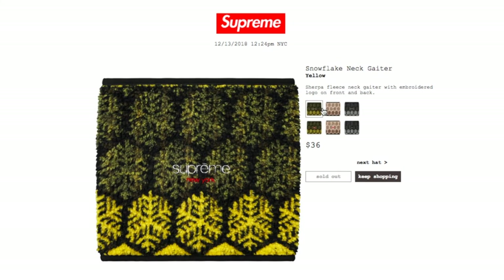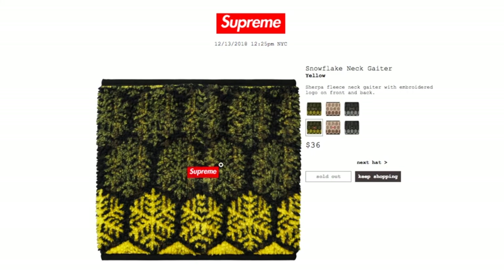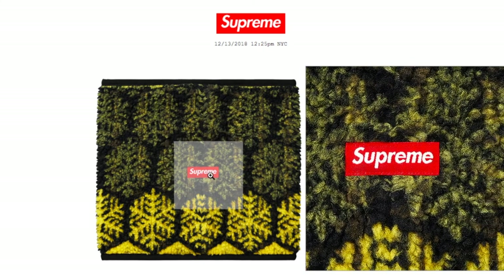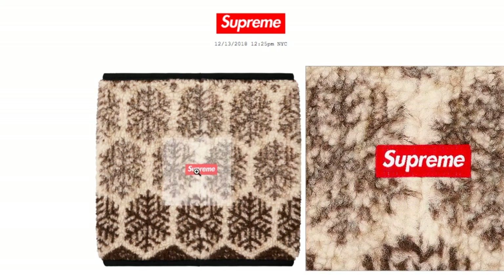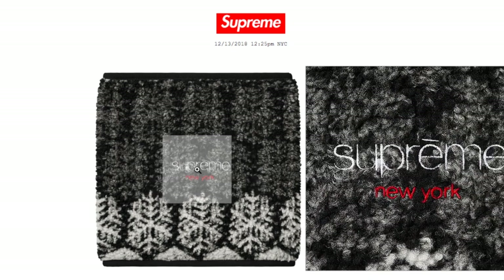Let's check on the Snowflakes Neck Gaiter in yellow for $36. This is a sherpa fleece neck gaiter with embroidery logo on front and back — it says Supreme New York on the front and has a box logo on the back. The tan and black colors are all sold out.